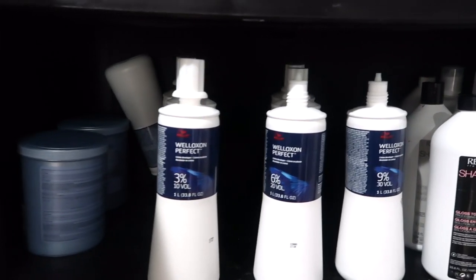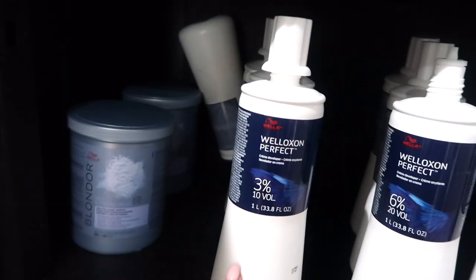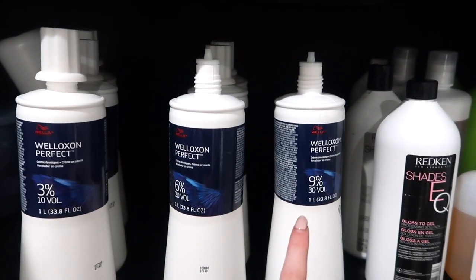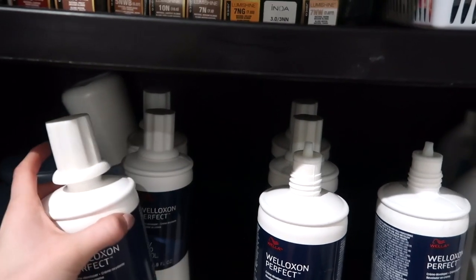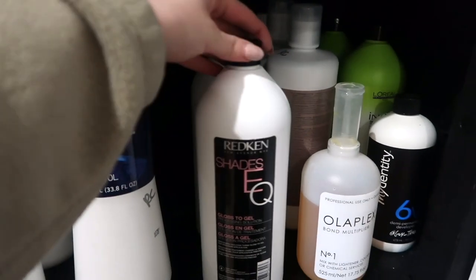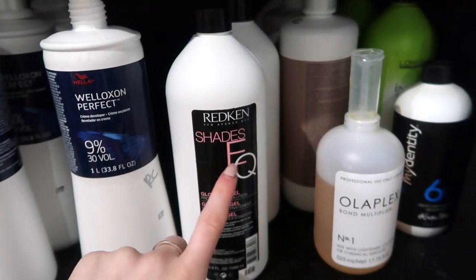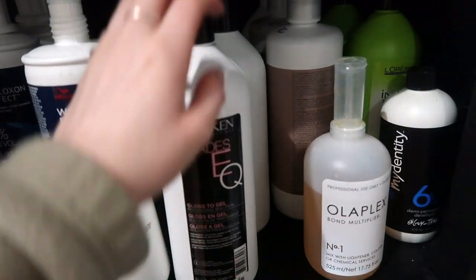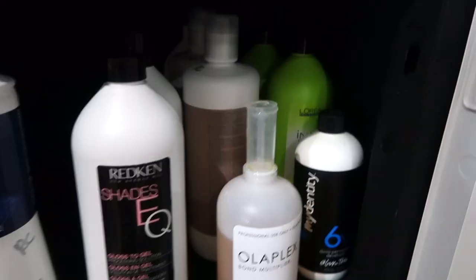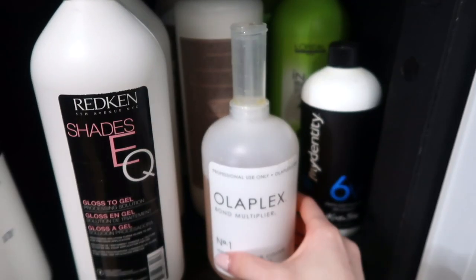The second row is all of my bleach and developers. Right now I'm using the Wella Blondor most of the time — I have two of these and I have 10 volume, 20 volume, and 30 volume. I keep at least three of these at all times because I go through them so quickly. I also have my Shadesy Q developer — the clear gel one which I absolutely love, and the liquid one. I use the clear gel for root shadows and root melts and the liquid for regular toning. And then I have some random developers: L'Oreal, Schwarzkopf, some Guy Tang, and my Bullet Plex.